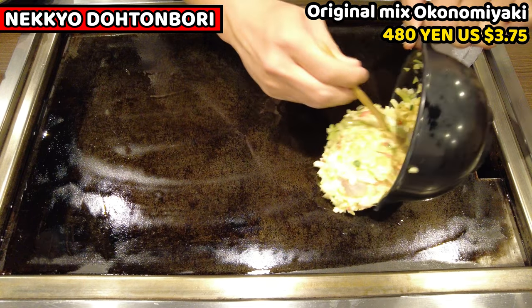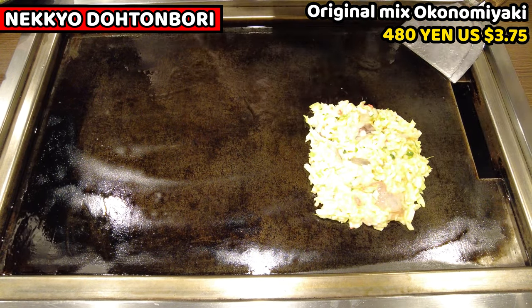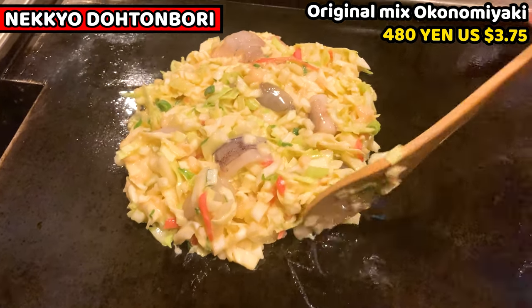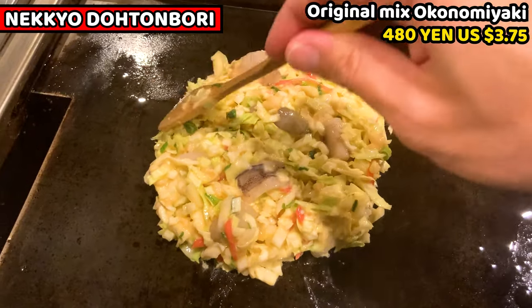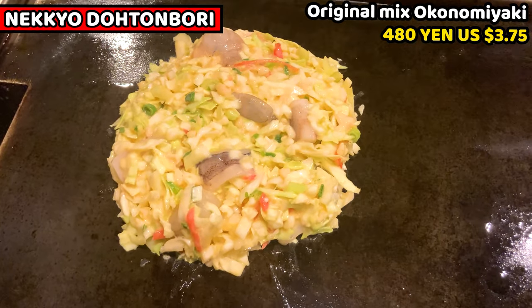I'll cook Hiroshima Yaki later, so I'll put this on the edge of the iron plate. Lastly, nicely arrange the Okonomiyaki ingredients into a circle about 3cm thick. Then wait for about 5 to 10 minutes. Let's start cooking Hiroshima Yaki next.